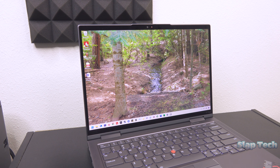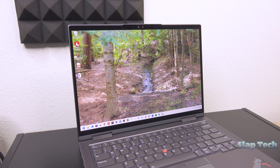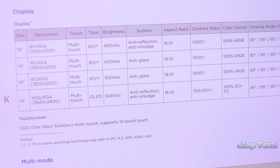The biggest reason for these low battery figures is the OLED screen, which makes it impossible to stay on for a comfortably long time. The regular 1200p IPS displays should all facilitate a much longer battery life.